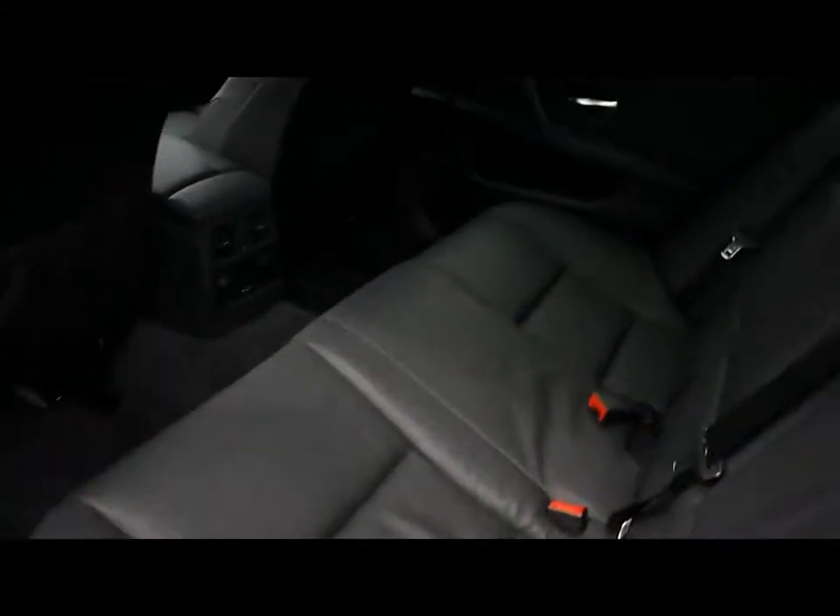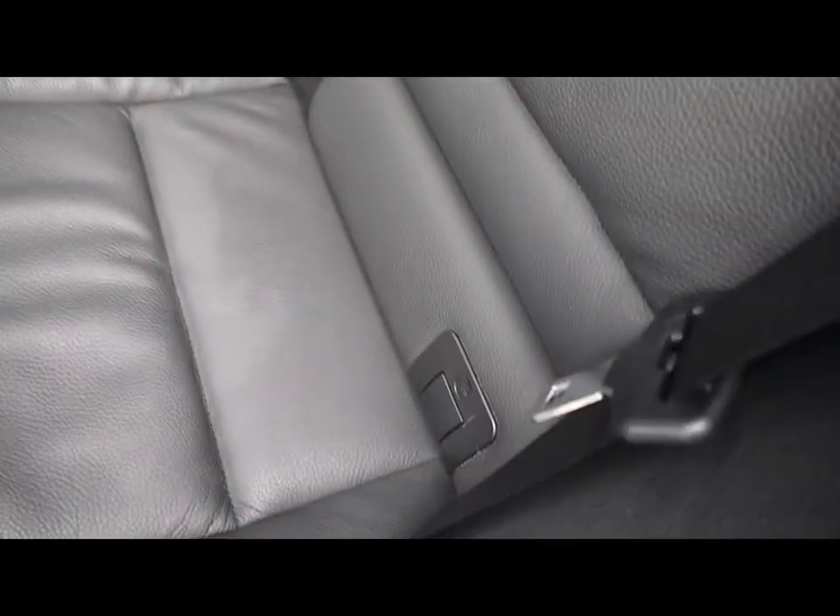In the back of the vehicle there's a matching rear bench with three individual rear seatbelts, a centre folding armrest, ISOfix points, and plenty of legroom.